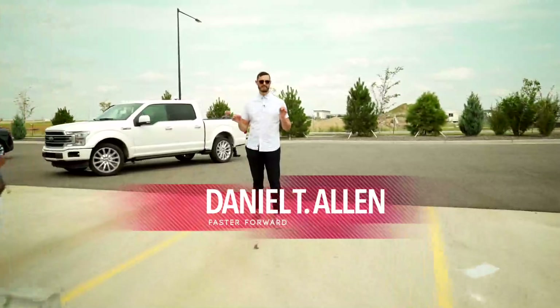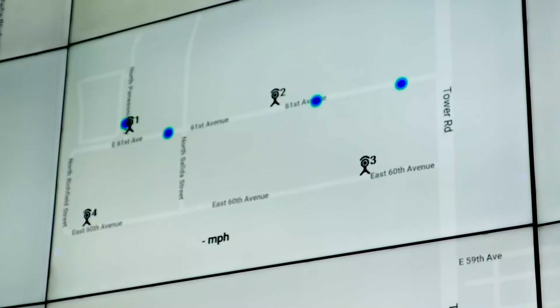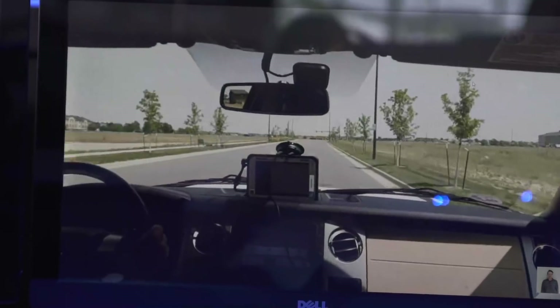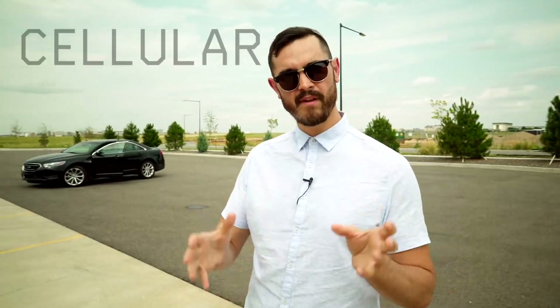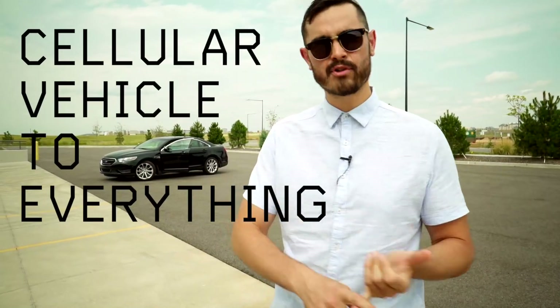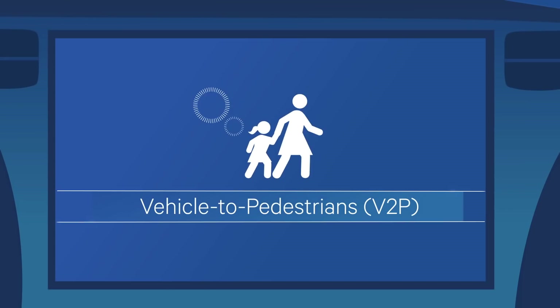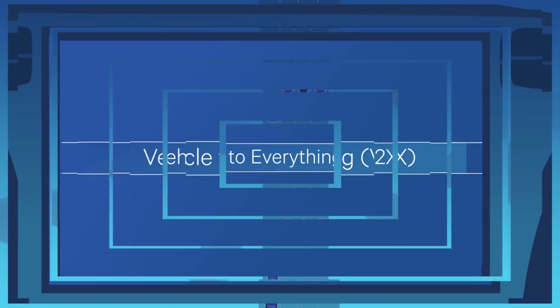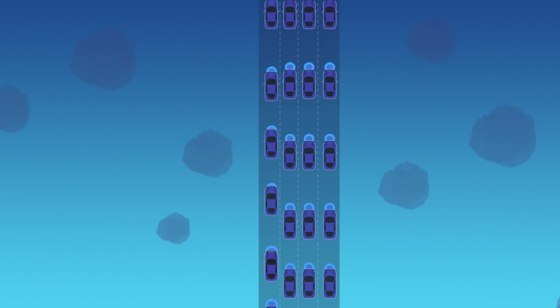What you're about to see is the first CV2X demo here in the United States. This is a wireless technology that has the potential to significantly reduce the number of motor vehicle accidents caused by human error. CV2X stands for cellular vehicle to X communication, where X could be the infrastructure on the road, it could be other vehicles — CV2V — or it could be CV2P, which is pedestrians. It's a smart technology so that the car is always communicating to the environment around it, regardless of line of sight.